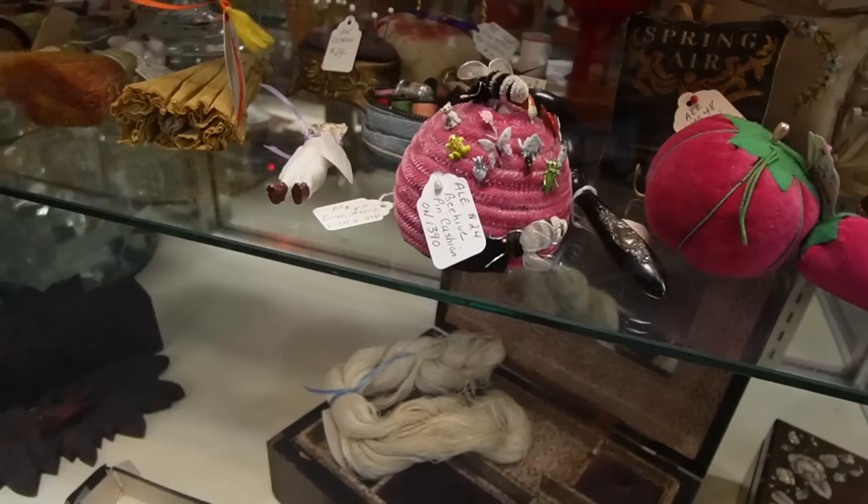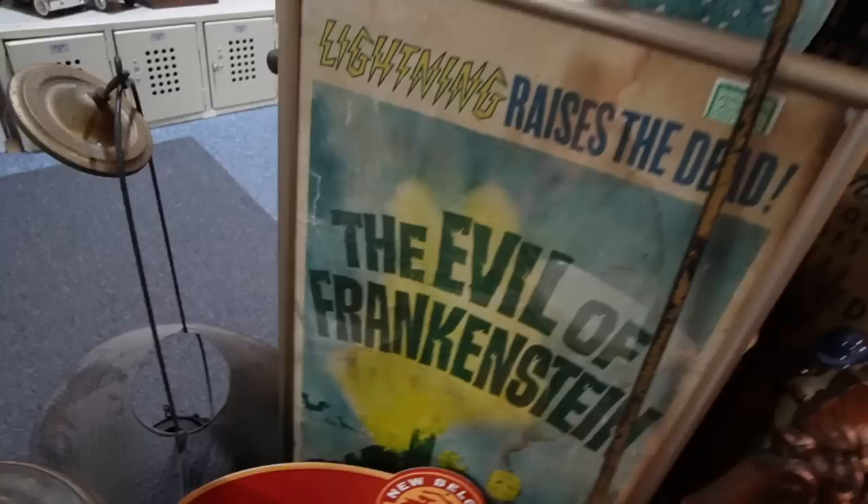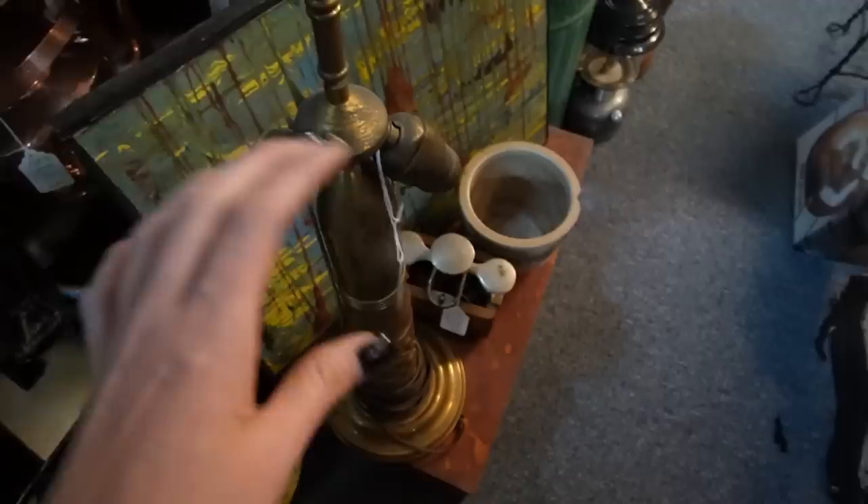I'm not really sure what this is, but it's adorable. The Evil of Frankenstein — what is that? $225 dollars, that's kind of neat. And then the trench art lamp. I vaguely recall taking a photo of this and sending it to Andrew.